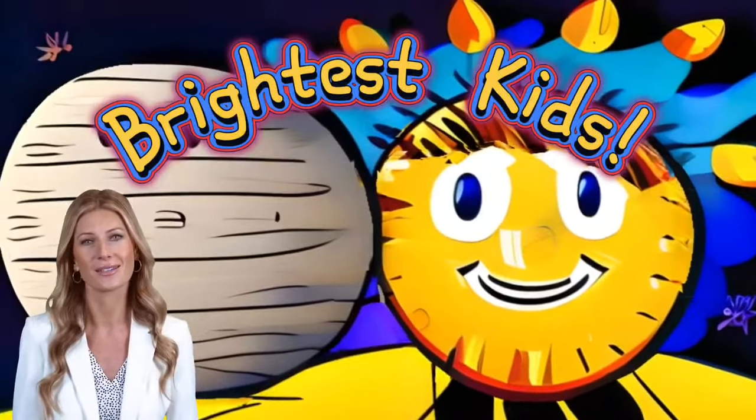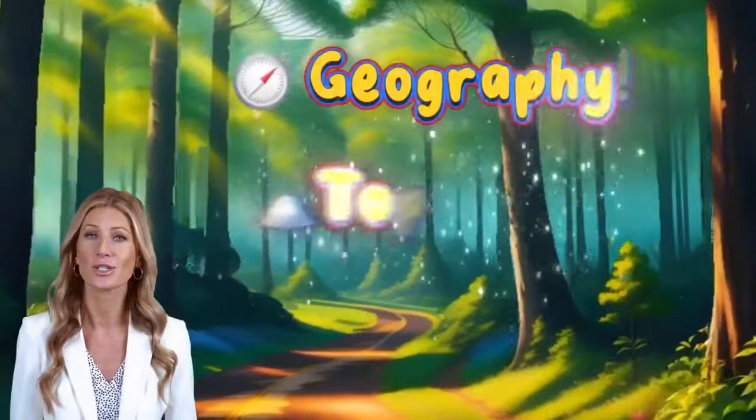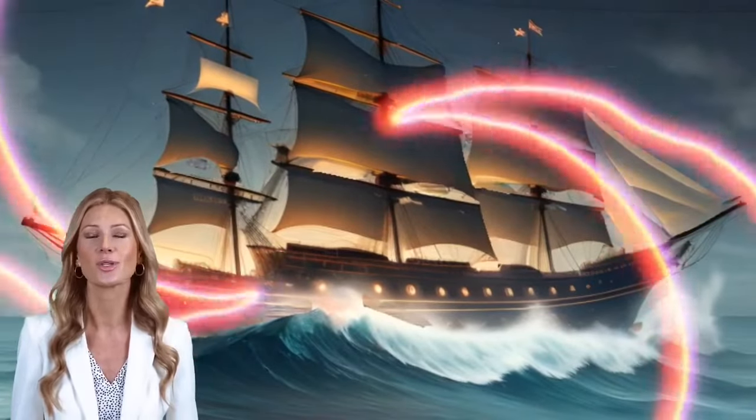Welcome to Brightest Kids. Let's embark on a journey to explore geography and topography, where we'll discover vastly different earthscapes and what makes them super special. Are you ready, young explorers? Let's dive into the diverse world of our planet.